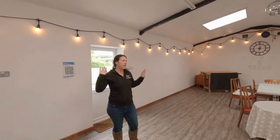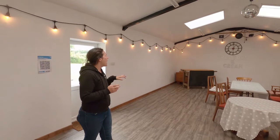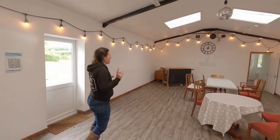We did loads in here — plastered all the walls, put the mirrors up so I could also teach my dance classes in here, painted everything, put the skylights in, and turned this into a brilliant games room. That was part of phase one.